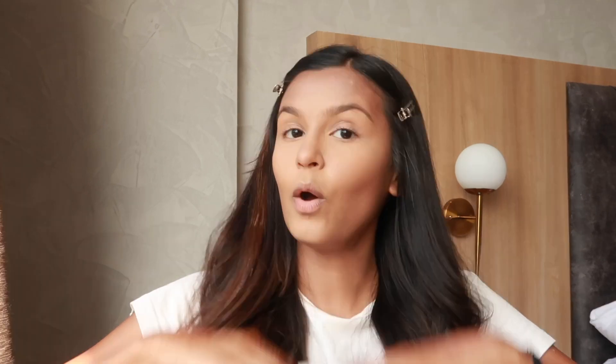You can use my code mridul2022 to get 20% off — this code is valid both on mamaearth.in and their app, which I'm going to link in the description box below. They have some really fun offers and discounts on the app. Mama Earth is also available on Amazon, Nykaa, and Flipkart.